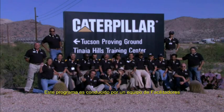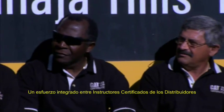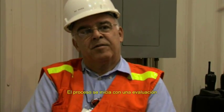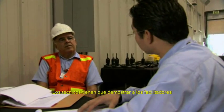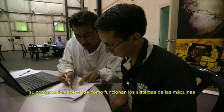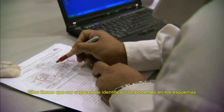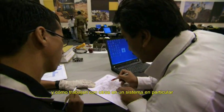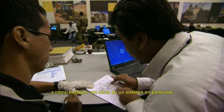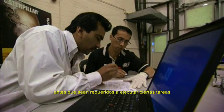This program is led by a team of facilitators, an integrated effort between certified dealer instructors and Caterpillar instructors. The process starts with an evaluation of a technician's knowledge on systems and operations. Technicians have to demonstrate to facilitators an understanding of how the machine systems work. They have to be able to identify components in the schematics, indicate functions of specific components and how they work with others in a particular system. This ensures a strong level of understanding before they are asked to execute certain tasks.